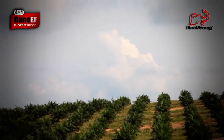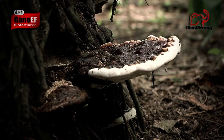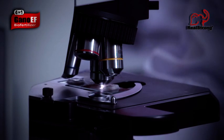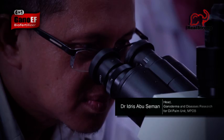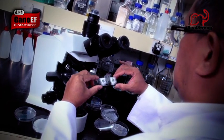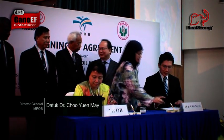Today, we introduce you to the only sustainable, cost-effective solution to the Ganoderma disease. After studying Ganoderma for 24 years, Dr. Idris Abu-Saman, a researcher from the Malaysian Palm Oil Board (MPOB), has developed a unique formula that restores soil to protect plants against Ganoderma disease. The formula is a joint effort between All Cosmos and MPOB.